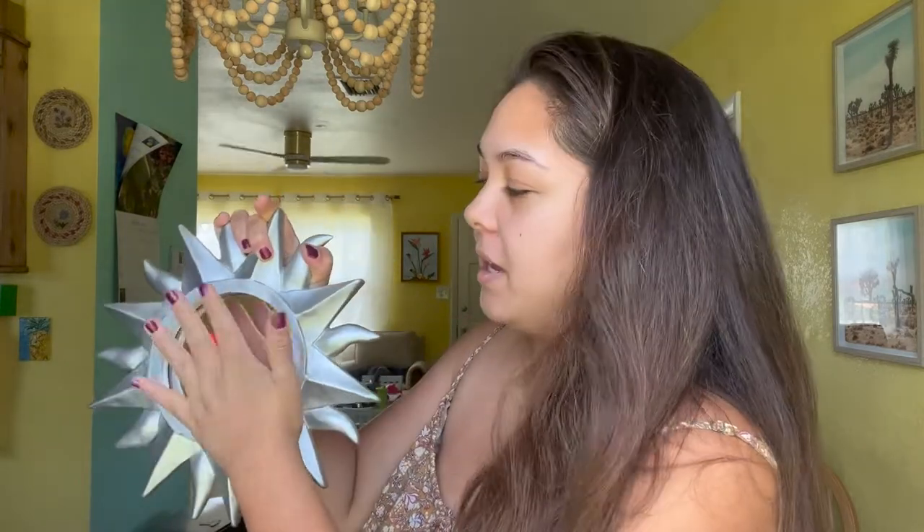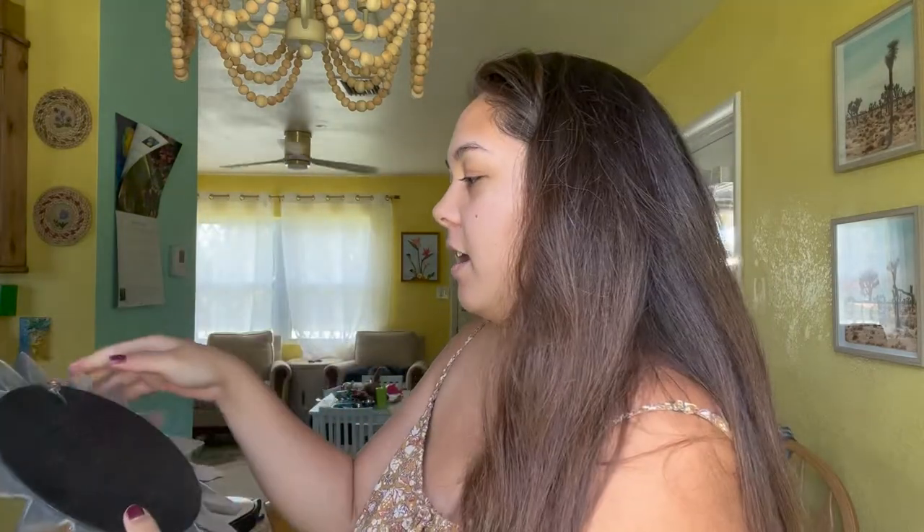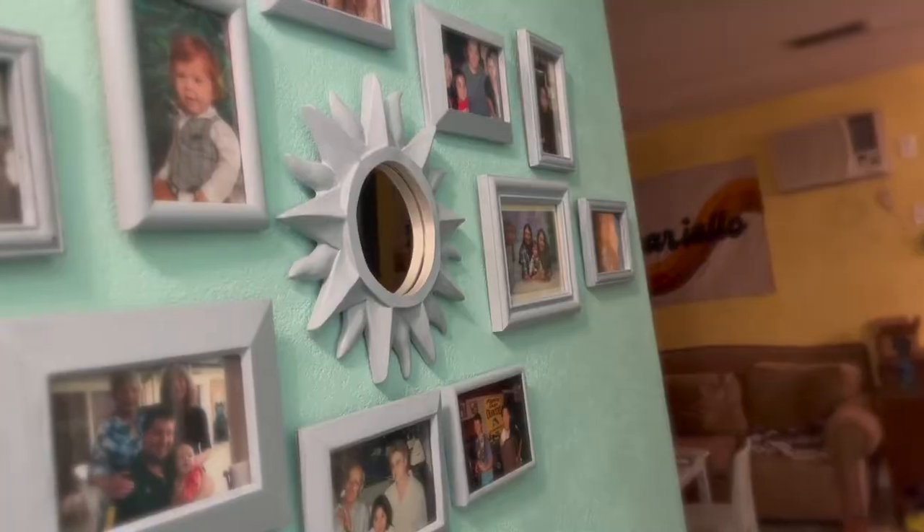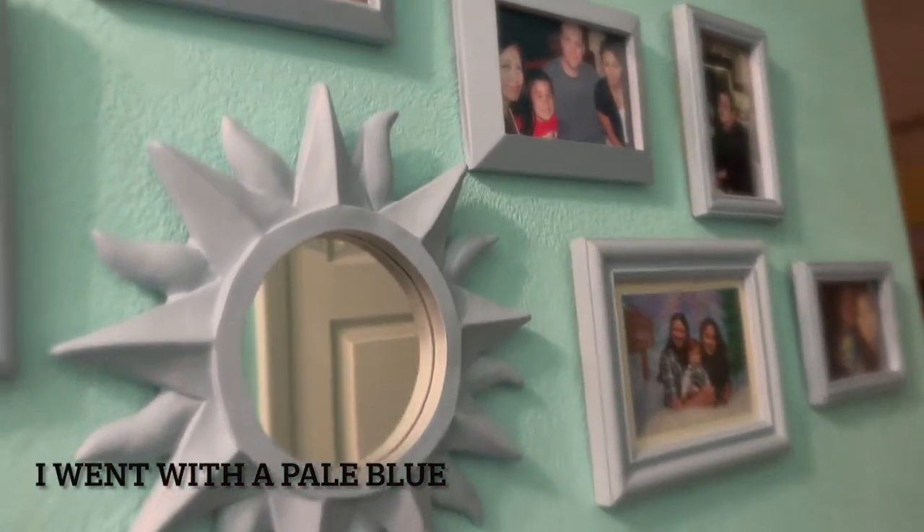The next thing I got was this mirror, and I also paid $2 for it. It's very reflective and very heavy duty, solid wood. I think I'm going to paint this either gold or blue. I just really liked it.